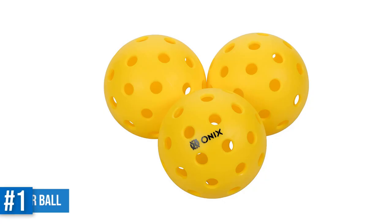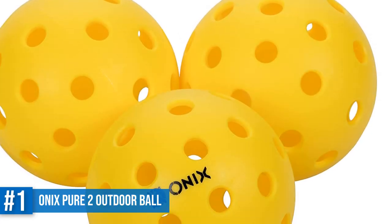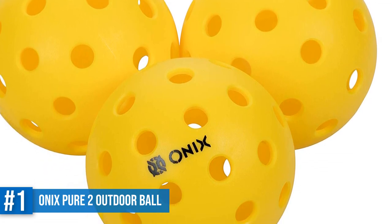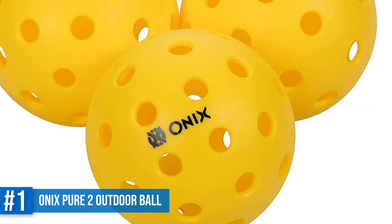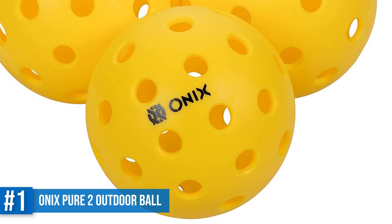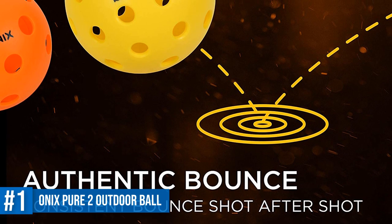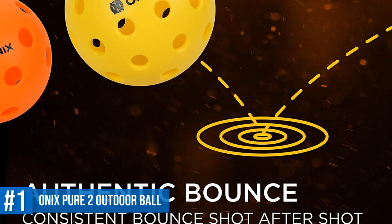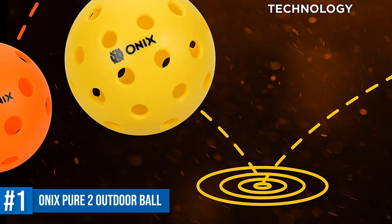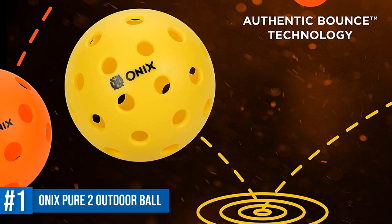Number 1: Onyx Pure 2 Outdoor Pickleball Balls. The Onyx Pure 2 Outdoor Balls are specifically optimized and designed for performance. They meet USAPA requirements, which means you can use them for tournaments. State-of-the-art technology was used to make this ball, and according to user reviews it is one of the best outdoor pickleball balls on the market. True flight technology makes them easier to control even in extreme outdoor conditions. The seam-welding construction makes them very durable and prevents splitting, while the authentic bounce technology keeps the bounce consistent for a long time.